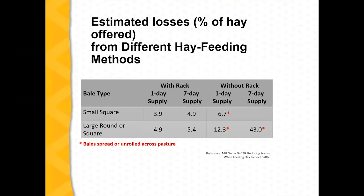Looking at different feeding methods — with small squares put out in a rack, if you have off-farm income or jobs, you can increase waste when putting out multiple days of supply, either with small squares or large rounds.